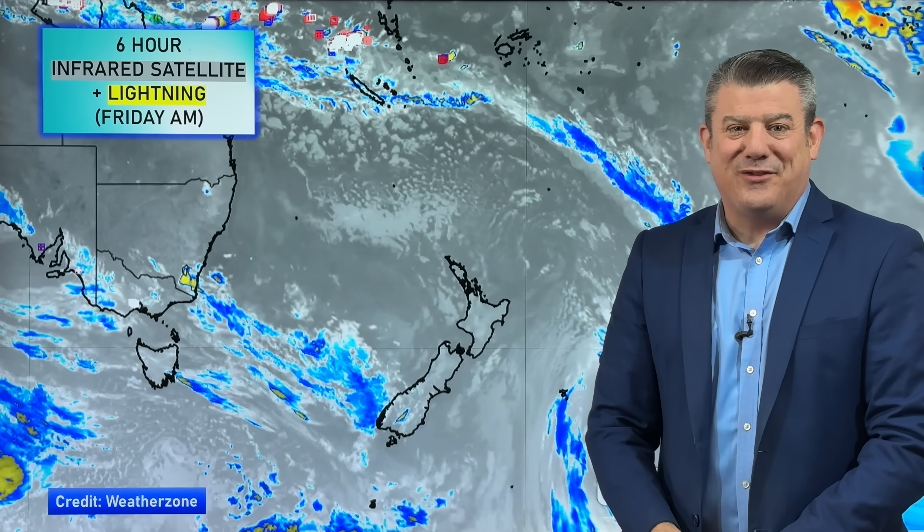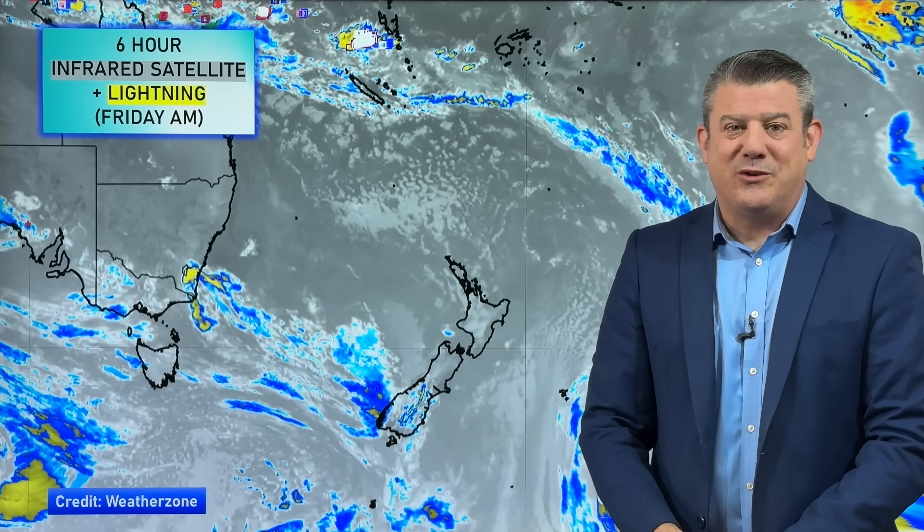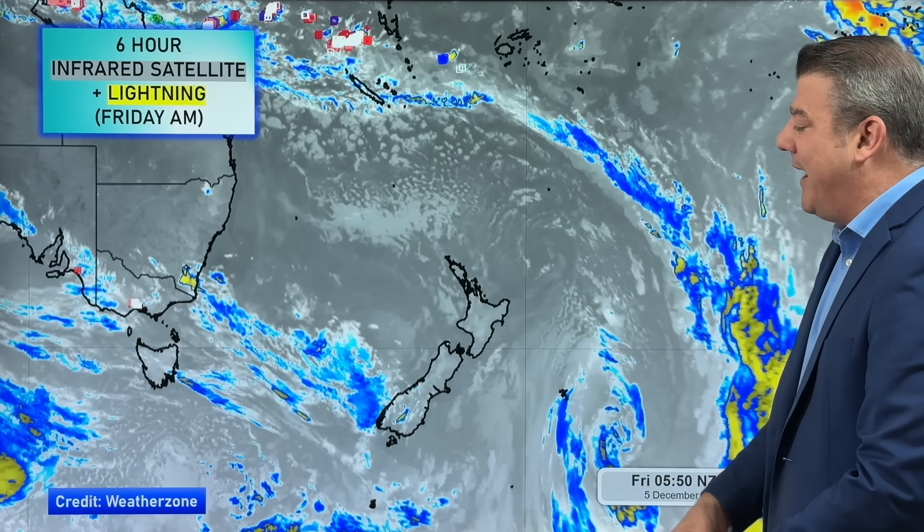Kia ora, hello! I'm Philip Duncan. It is Friday the 5th of December — thanks for joining me for our weekend weather update and the outlook right across next week. We kick off with the satellite map today, certainly not as much cloud around the country at the moment on the infrared imagery.